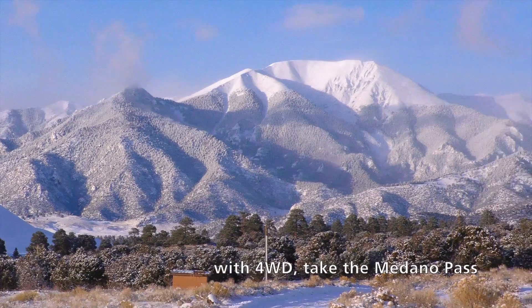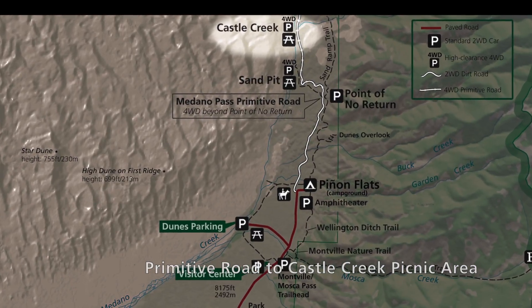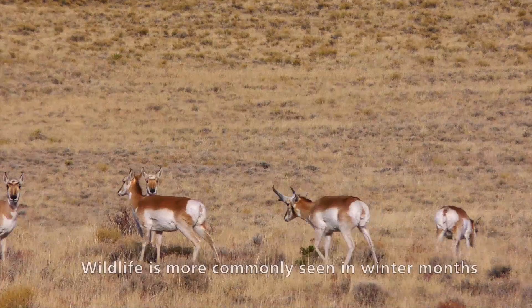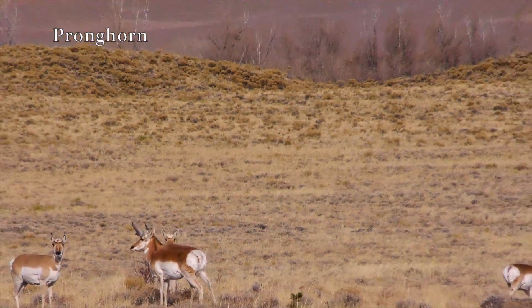With four-wheel drive, take the Medano Pass Primitive Road to Castle Creek Picnic Area to experience dramatic dune slopes and solitude. Wildlife is more commonly seen in winter months.